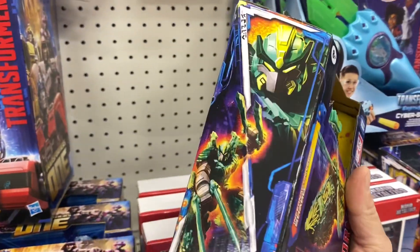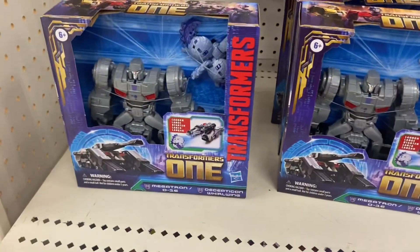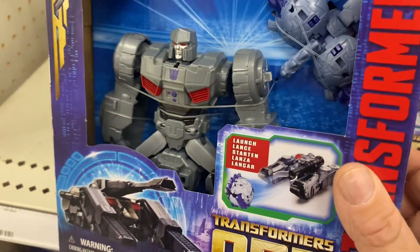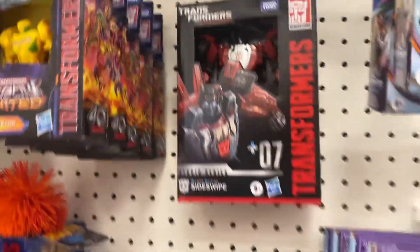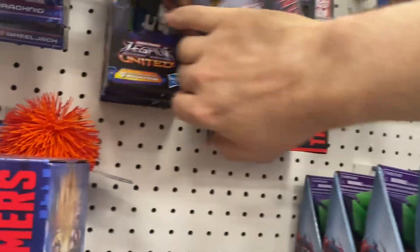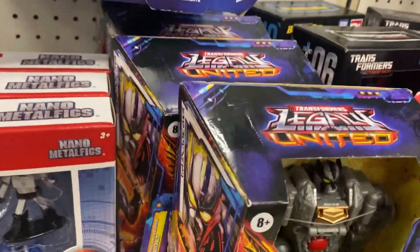Oh, they have Shard — I did not pick her up. Looks like they're out of the deluxes, and this one — I think this is a re-mold of something. Let's see, they got Sideswipe. Anything new? I don't think these are that exciting, not even the Rock Lord ones. Got Silver Bolt — he's a cool figure.